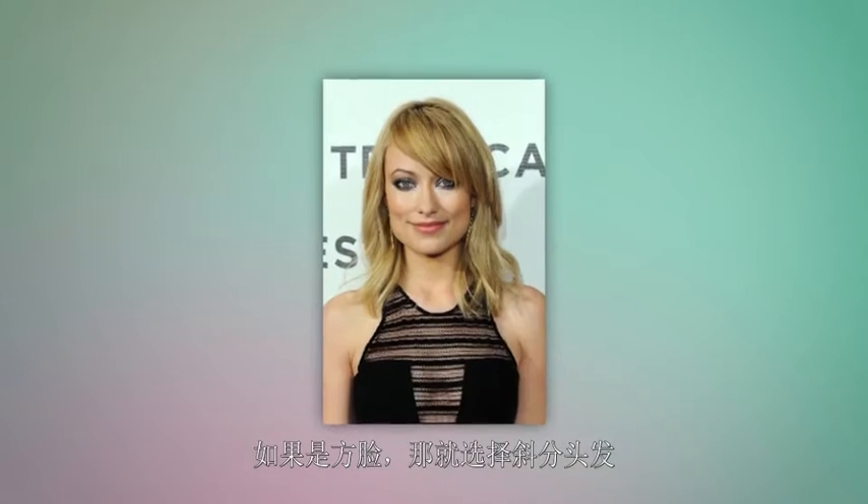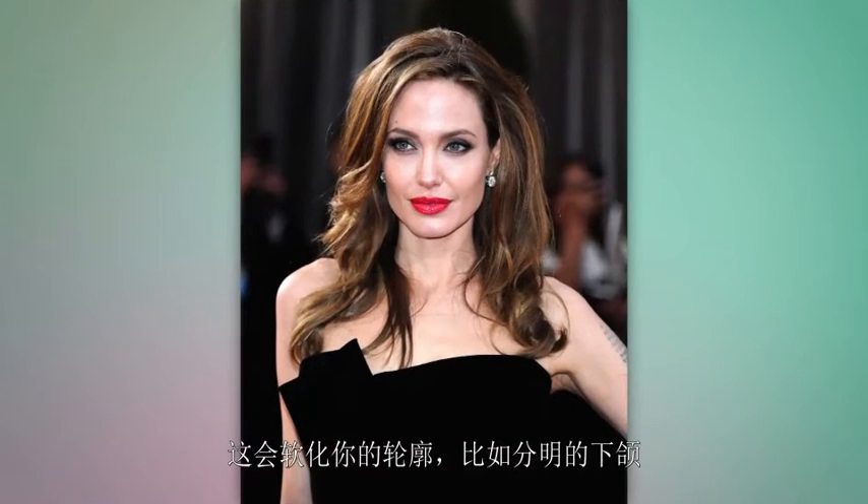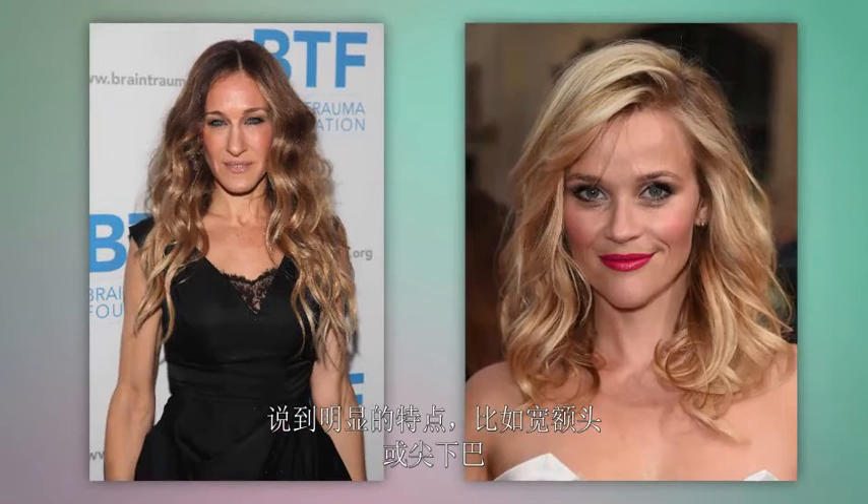If you have a square-shaped face, go for a diagonal part. This type of part will soften your edges, like a strong jawline, and it's great for volumizing finer hair.